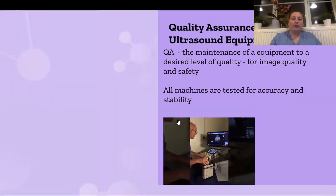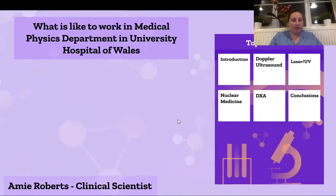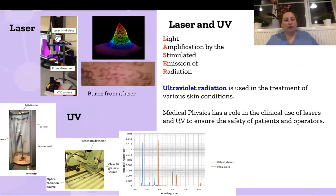Moving on from Doppler ultrasound, we have a subsection of lasers and UV. Although we don't have the equipment within the medical physics department, we are responsible for providing scientific support — how people operate them safely and to ensure patient safety and operator safety. We do testing on the PPE, we write procedures on how they should use them, and we also test the output to make sure they are giving out what we think they are. UV can be used in various skin conditions and lasers can be used in an array of different medical applications.